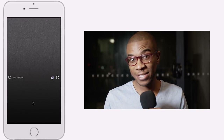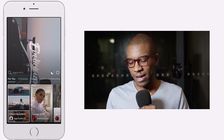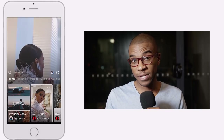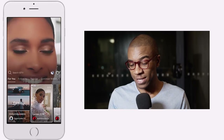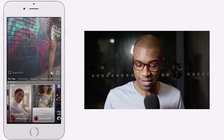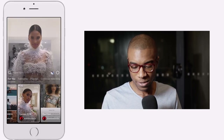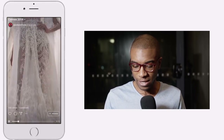We're here in the IGTV interface. It took me a little while to figure out how to use this, but it's separated into a few different tabs. The first tab is basically curated content that Instagram thinks you might be interested in. You can click on any one of these videos, click off of it, and click into it.